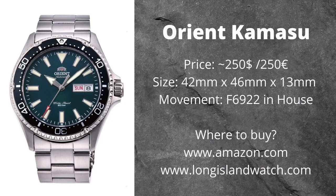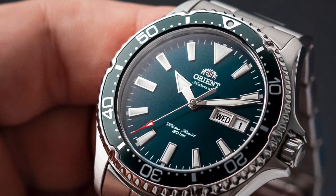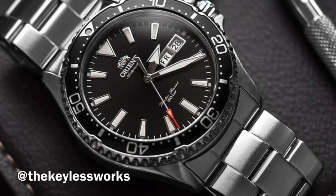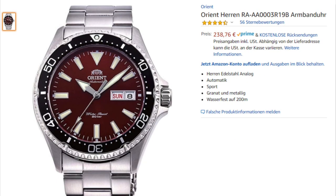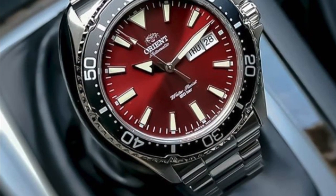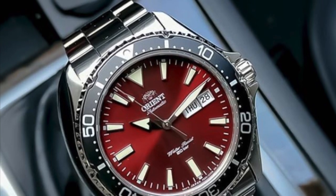If you follow watch-related YouTube channels you've definitely seen this watch recommended everywhere. Of course I'm talking about the Orient Kamasu. It's well priced at around $250 and fits a variety of wrists with its 42mm diameter and only 46mm lug-to-lug. What's special is that it's the only watch on this list with an in-house movement, the F6922. You can find it pretty much everywhere and in all kinds of color variants — the teal dial on Amazon for 260 euro, red dial for even less. It has a beautiful sunburst dial, great handset, and strong loom, though bear in mind it does not have a ceramic bezel insert.